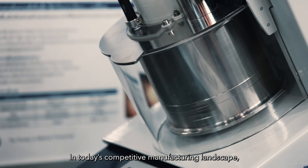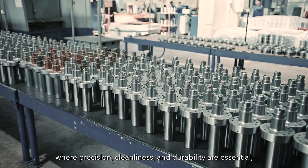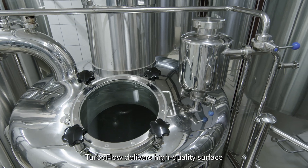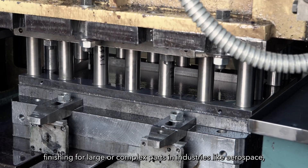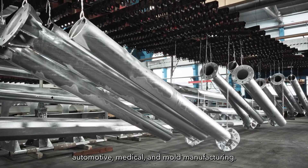In today's competitive manufacturing landscape, where precision, cleanliness, and durability are essential, Turbo Flow delivers high-quality surface finishing for large or complex parts in industries like aerospace, automotive, medical, and mold manufacturing.